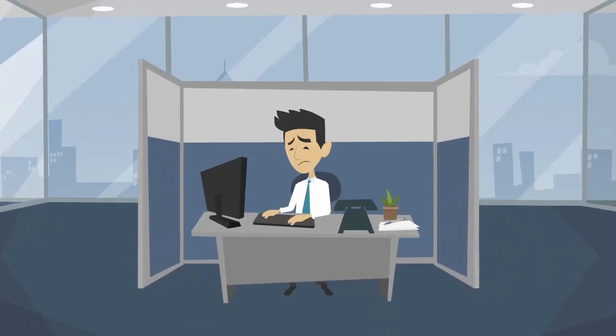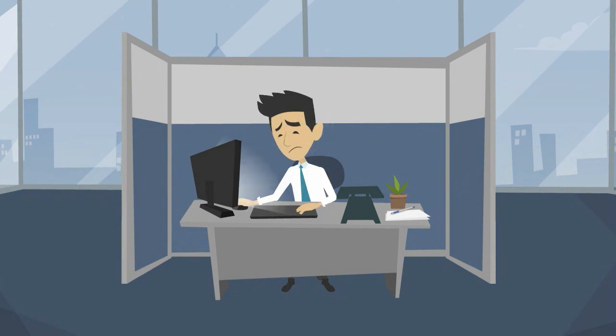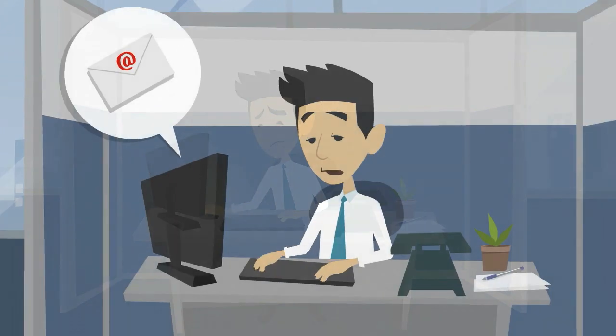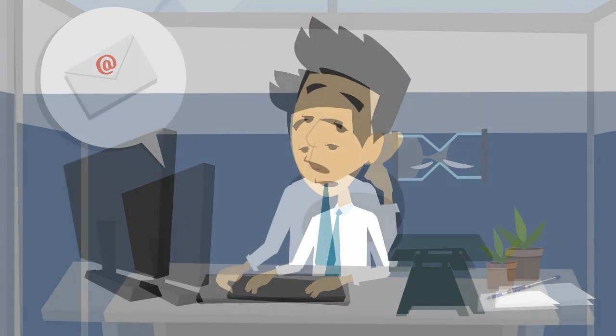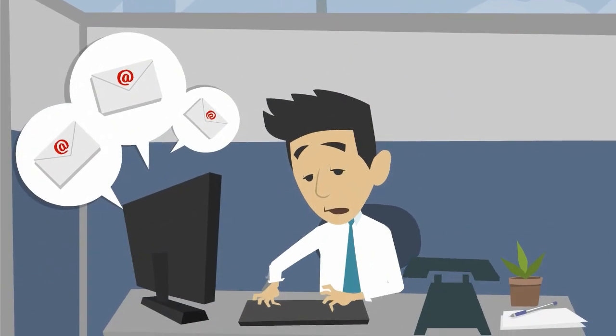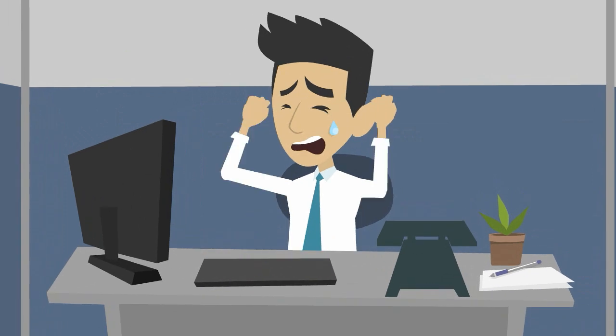Meet Steve. Steve is an independent real estate professional. Steve is trying hard to get the latest property onto the market. He needs to send out an email campaign before 3pm. The buyers list is not ready. The email template is not looking right and he is already late for his appointment. He is frustrated.